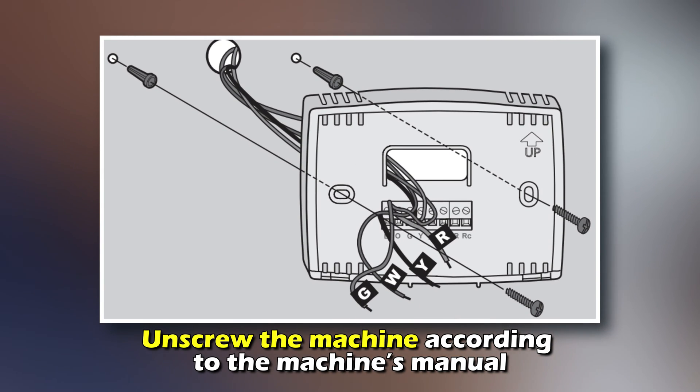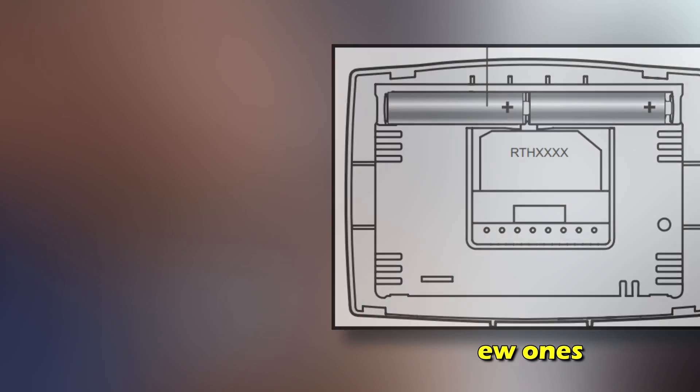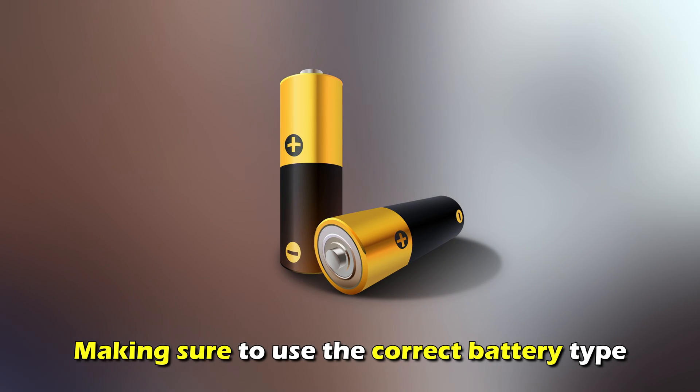Replace the batteries. Unscrew the machine according to the machine's manual and replace the batteries with new ones, making sure to use the correct battery type.